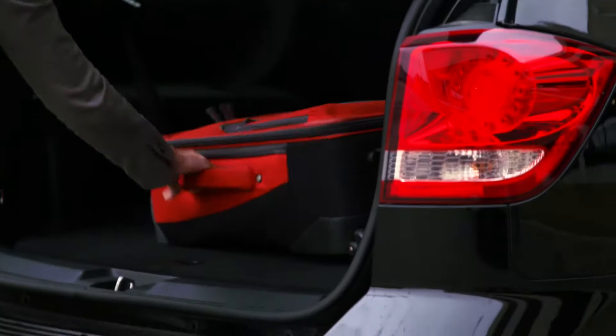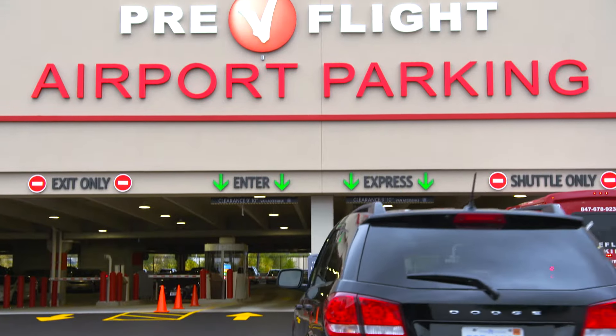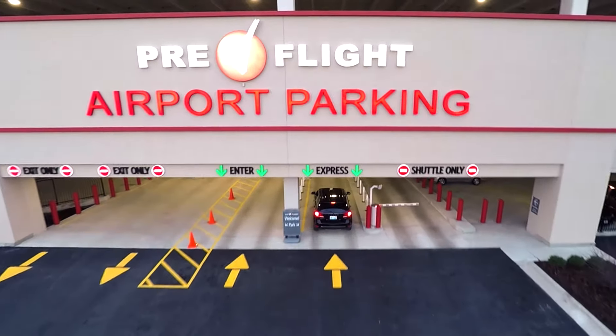For a frequent traveler like me, parking at O'Hare used to be a problem. I never knew where I was going to end up. Now there's a place to park where I can be sure to get to my terminal faster, because a non-stop shuttle leaves every four to six minutes.